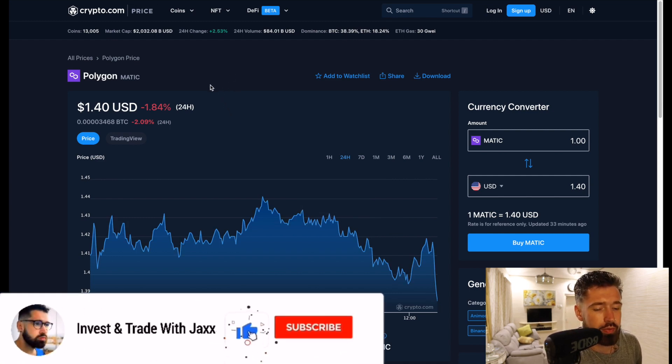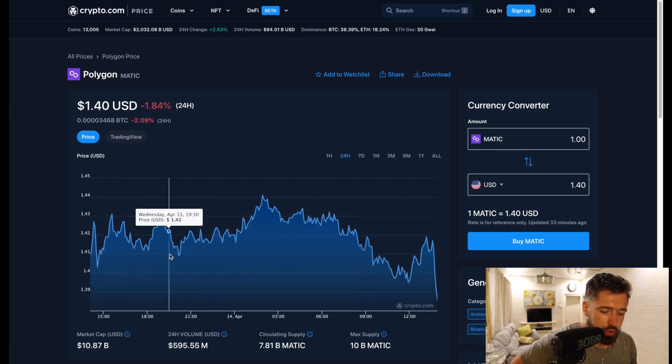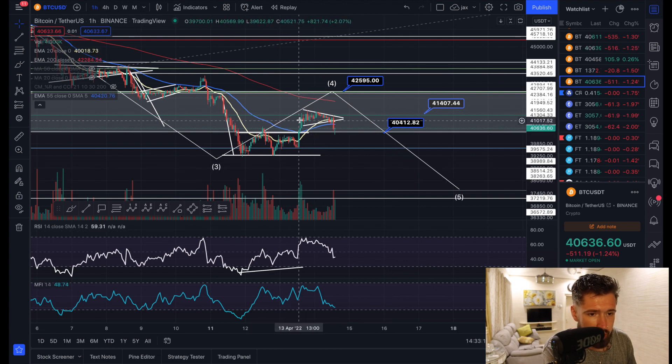Welcome back to Invest and Trade with Jackson. We're going to go over MATIC, currently sitting at $1.40, down about 1.8% on the day. We're seeing a market cap of $10.8 billion and 24-hour volume of $595 million. In my Bitcoin video I forgot to mention a bearish divergence on the one-hour time frame.